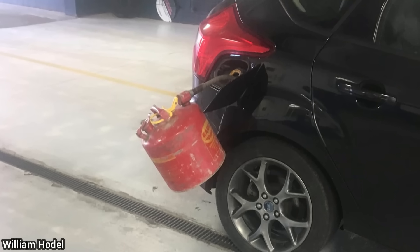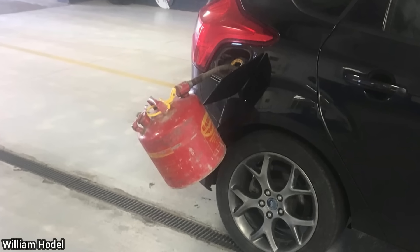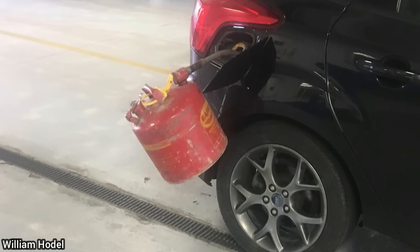This customer drove his car to the dealership like this, as he got a gas can stuck in the fuel filler nozzle when he ran out of fuel.